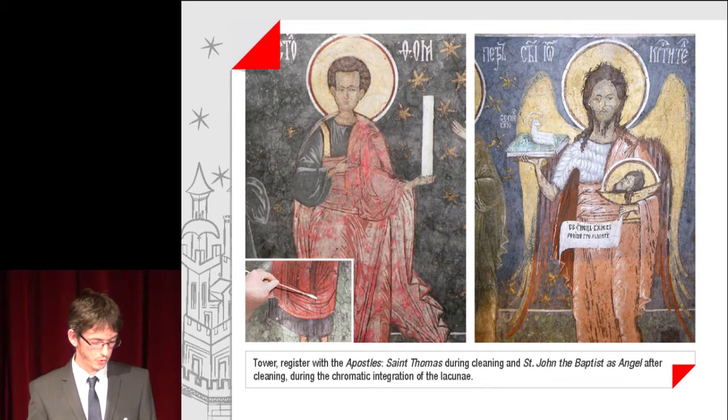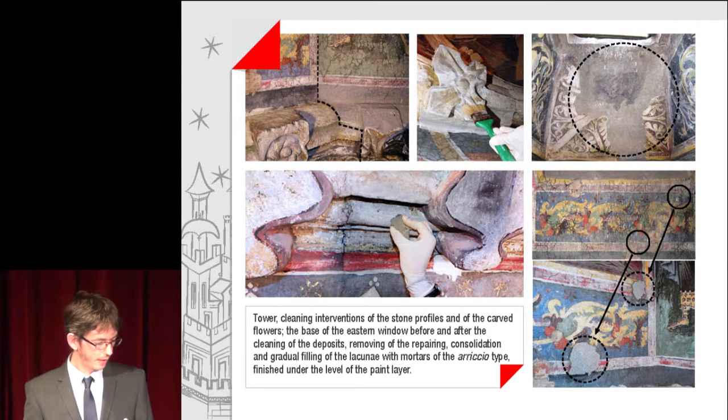Tower: register with the apostles — St. Thomas during cleaning and St. John the Baptist as angel after cleaning. During the chromatic integration of the lacunae. Cleaning interventions of the stone profiles and of the carved flowers. The base of the eastern window before and after the cleaning of deposits, removing of repairings, consolidation and gradual filling of lacunae with mortars of the arriccio type, finished under the level of the paint layer.